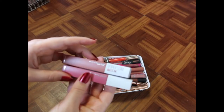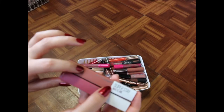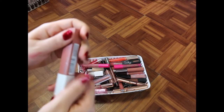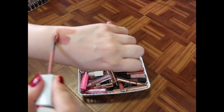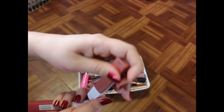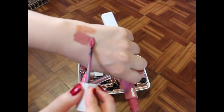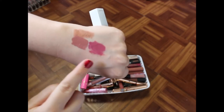I've got Maybelline Superstay Matte Inks, and I love both of these shades. This one's a little bit pinker than what it shows but it's pretty much the same — it's Seductress and Lover. I'll show you what I mean. So this is Seductress. Maybe I'm crazy, but it looks a little bit pinker to me. And then there's Lover.